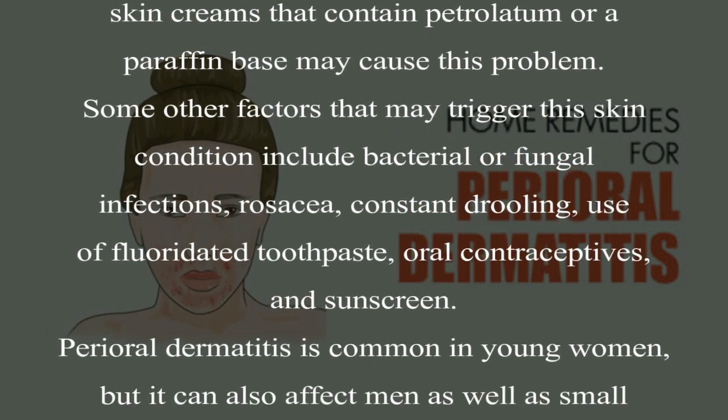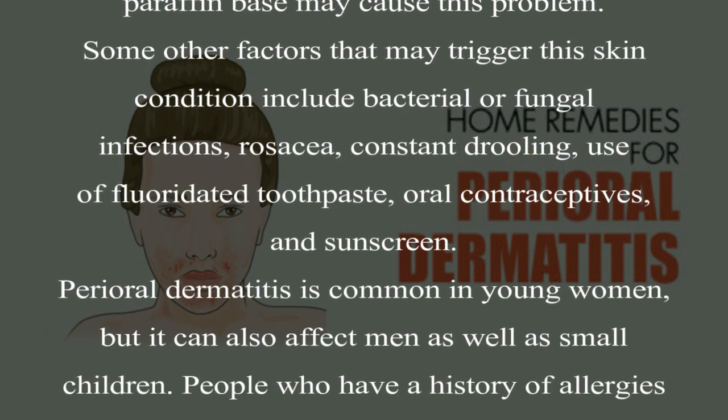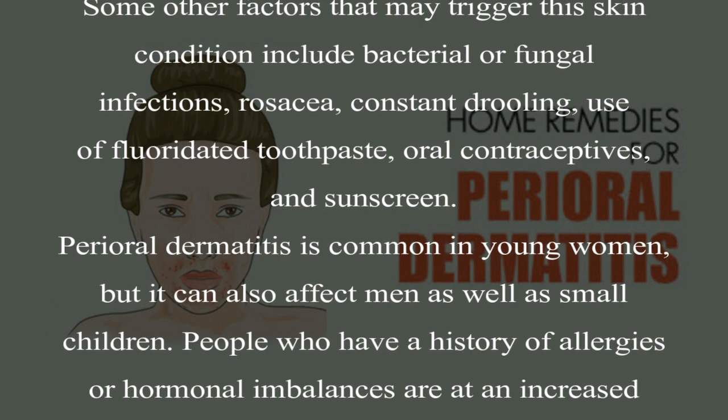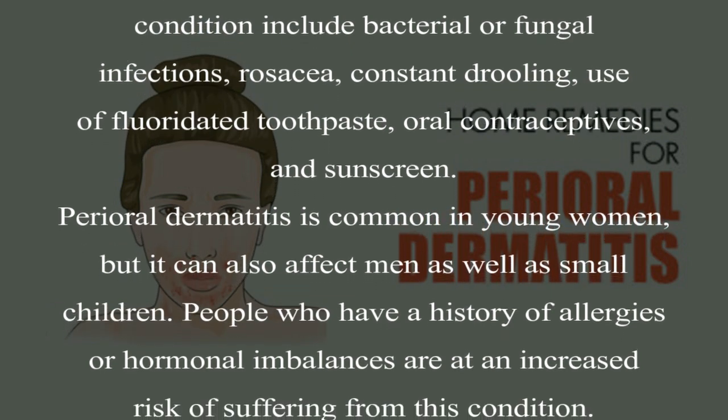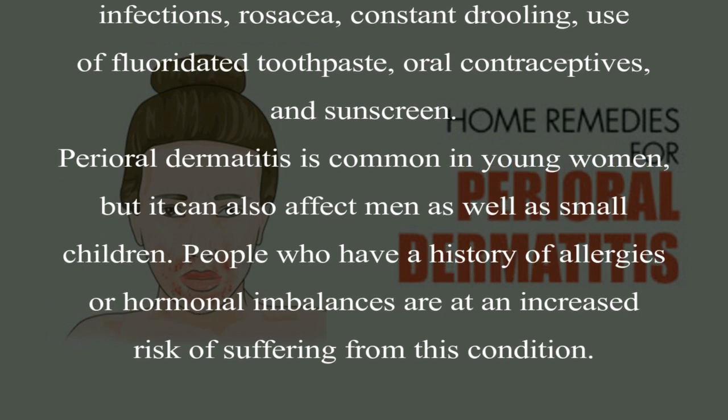Perioral dermatitis is common in young women, but it can also affect men as well as small children. People who have a history of allergies or hormonal imbalances are at an increased risk of suffering from this condition.